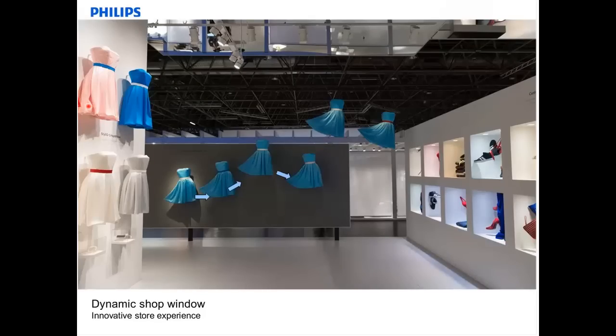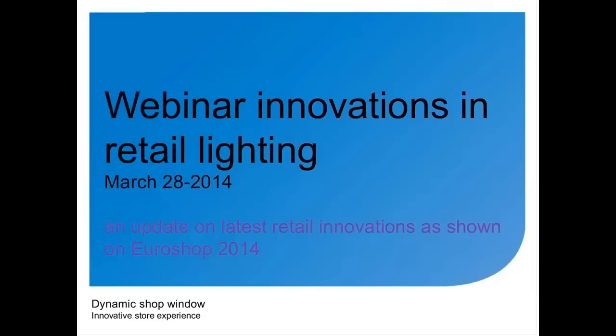I see we don't have the right slides, so let me put the introduction slides. It's a Friday afternoon, almost weekend, and it seems it's going to be a very beautiful weekend weather-wise for people in the Netherlands. I will present you the new innovations shown in the field of retail lighting at EuroShop 2014 by Phillips Lighting.